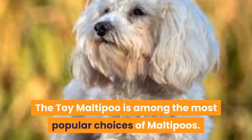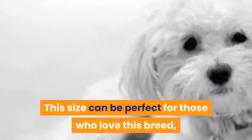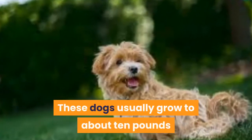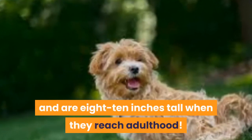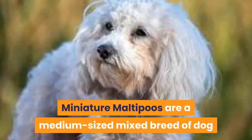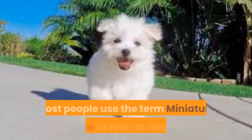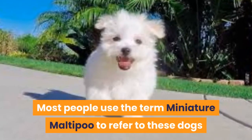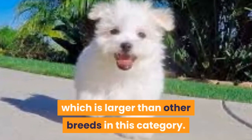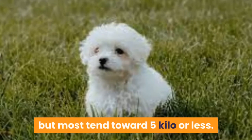The toy Maltipoo is among the most popular choices of Maltipoos. This size can be perfect for those who love this breed, as it's not too big or small. These dogs usually grow to about 10 pounds and are 8-10 inches tall when they reach adulthood. Miniature Maltipoos are a medium-sized mixed breed that typically measures around 30-40 cm tall when adults. Most people use the term Miniature Maltipoo to refer to these dogs because their weight should be between 5-12 kg, which is larger than other breeds in this category. Miniatures can weigh up to 12 kg, but most tend toward 5 kg or less.